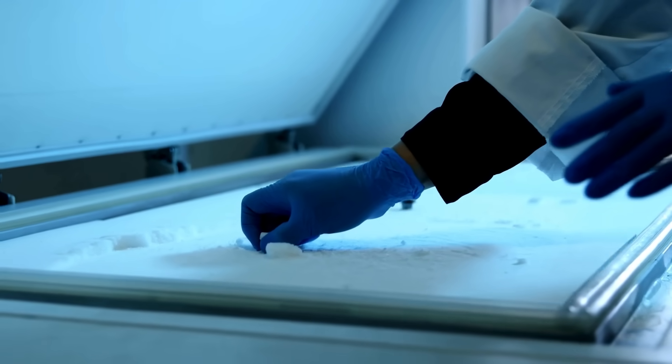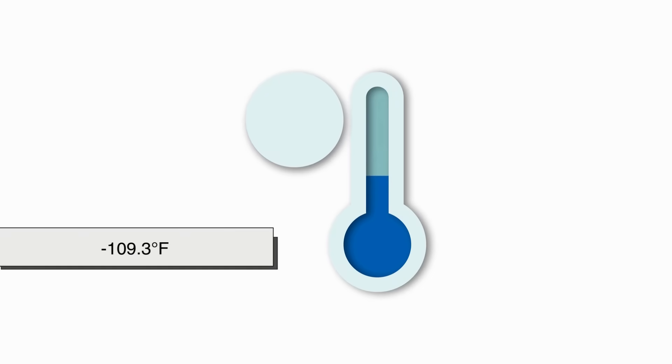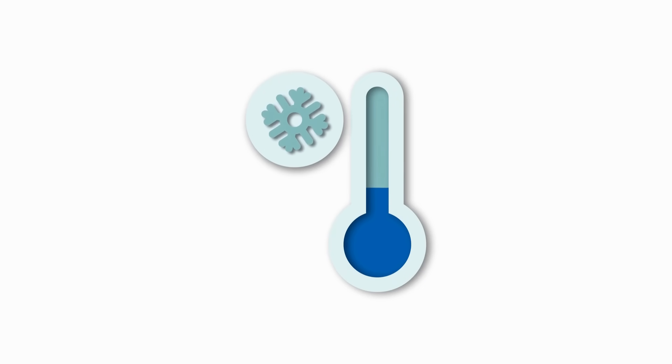So, how do we even get solid carbon dioxide? It's not like you can just stick CO2 in a home freezer and wait. Carbon dioxide only becomes a solid at minus 78.5 degrees Celsius — that's minus 109.3 degrees Fahrenheit — which is way colder than any household freezer.